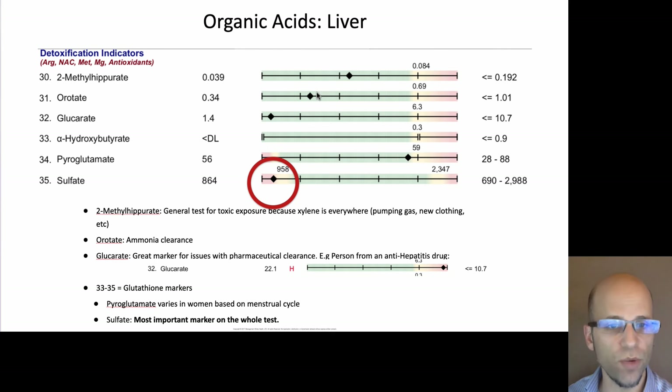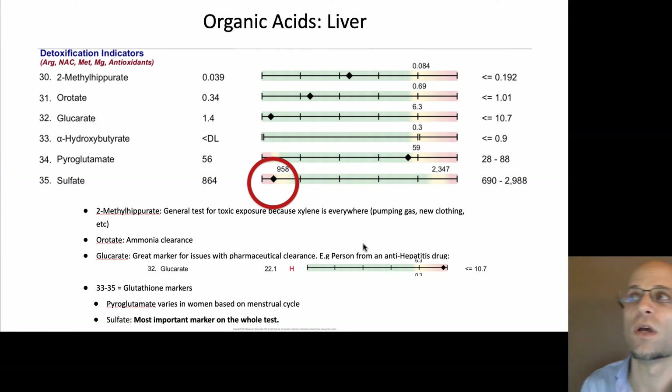Orotate is a marker of the urea cycle. Glucurate is a marker for your ability to detox medications. One client received a whole bunch of antibiotics, got incredibly sick with massive chronic fatigue, and his glucurate marker was over double the upper limit. I believe he had a genetic variant in his glucurate pathway and wasn't able to handle the medications — and when we looked them up, those medications are known to cause chronic fatigue syndrome in certain individuals. He was on an anti-hepatitis drug and it just knocked him out.